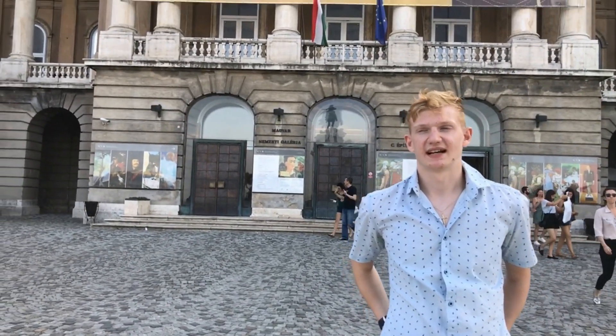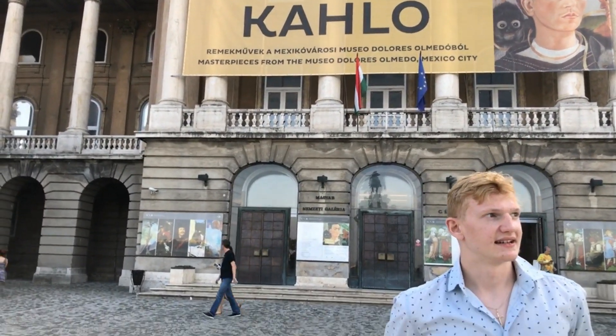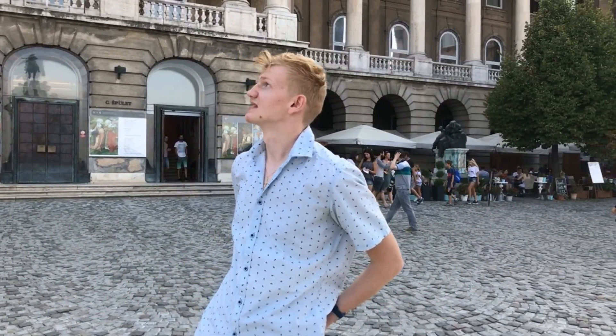Right now I'm here at the Buda Castle. This building is a very monumental and historic building, and it's one of the most famous in Budapest.